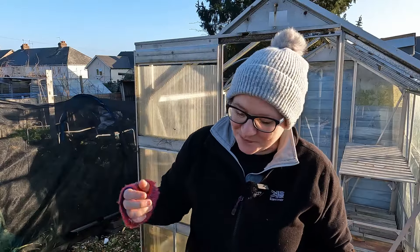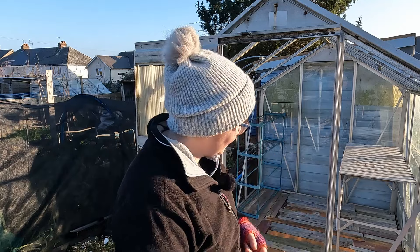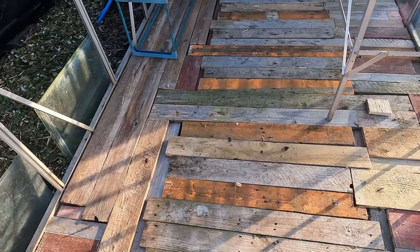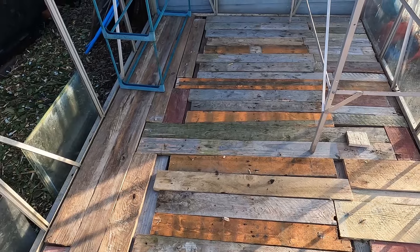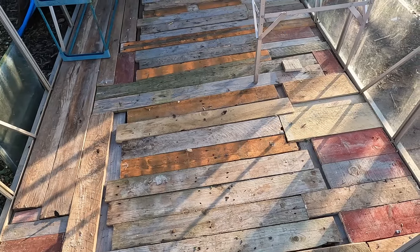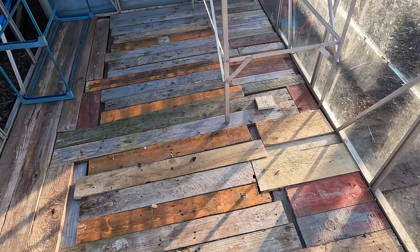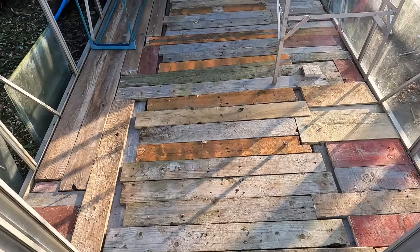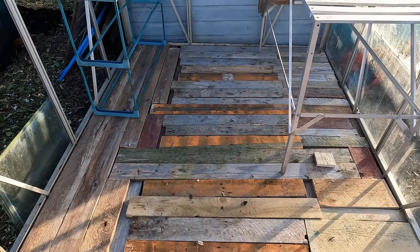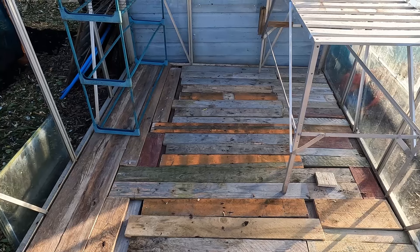It's the next day — I stayed until the very last of the light doing the odd jobs and starting to finish off this greenhouse. The floor might not be everyone's cup of tea but it's absolutely fine for me. In the middle, which is what I'll be walking on mostly, are slats that are nice and secured, and then I've filled in the edges with other bits of wood to make it a little bit more even. I just wanted something to walk on that's better than the main pallet slats themselves, and yes it does have a bit of colour in it which I think I'm going to leave.